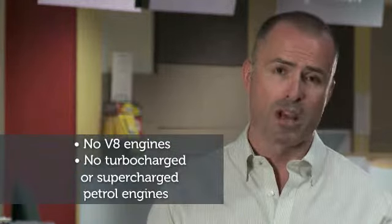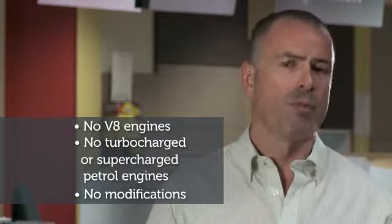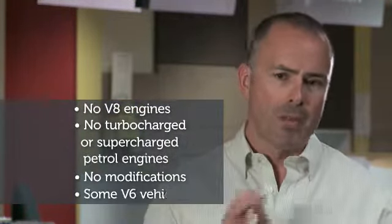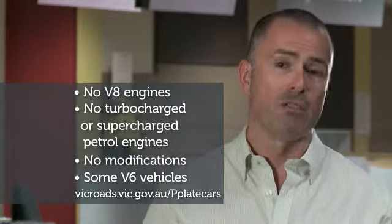Here are some easy rules to remember: no V8 engines, no turbocharged or supercharged petrol engines, and no modifications to increase performance while on a probationary licence. Probationary drivers also can't drive some V6 vehicles which are listed on the VicRoads website.